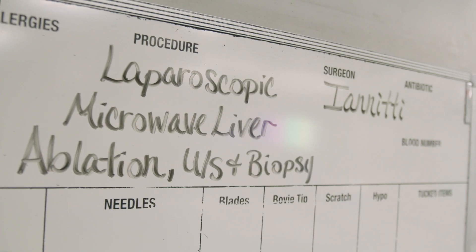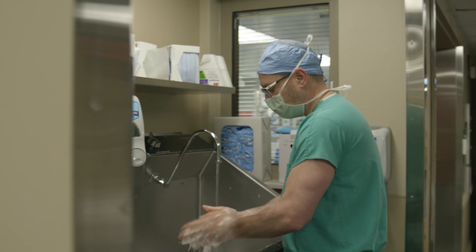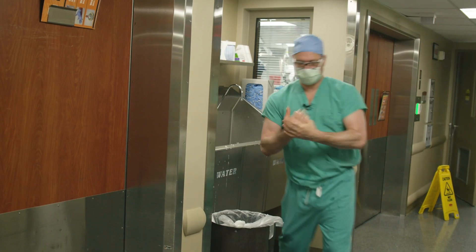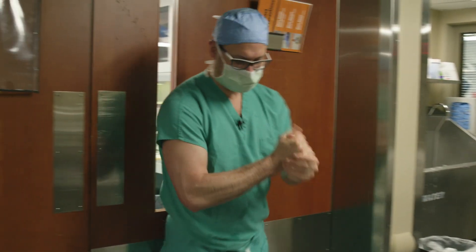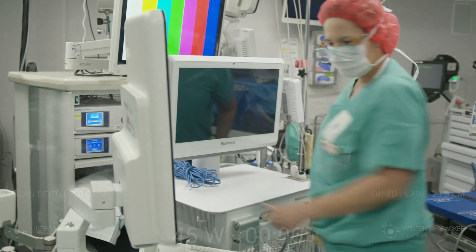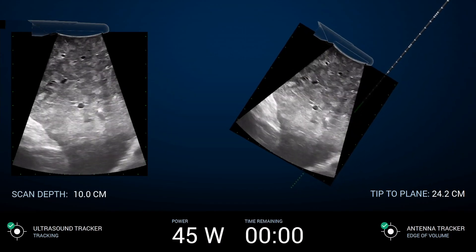One of the ways that we treat liver tumors, rather than removing them, is destroying them. The hard part is actually putting the needle in the right place. So over the past 10 years, in conjunction with some software engineers originally from Chapel Hill, we've been developing an advanced image guidance system. Essentially what that does is with a combination of 3D positional spacing, real-time ultrasound, and virtual reality, we're able to fuse all those things together to give the surgeon a 3D view of what they're doing, and be able to guide the needle directly into the right place.